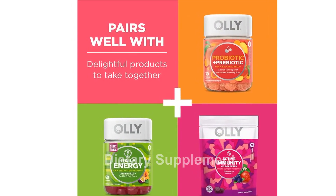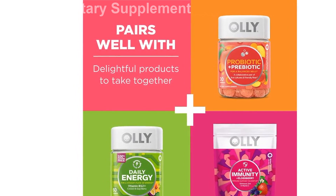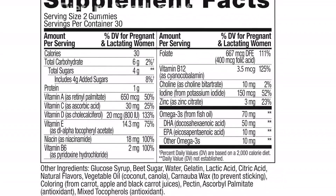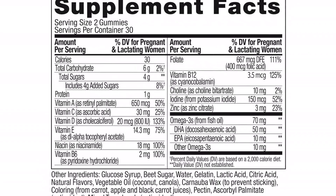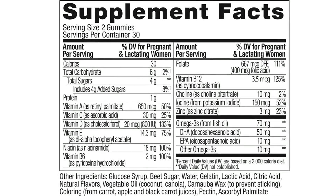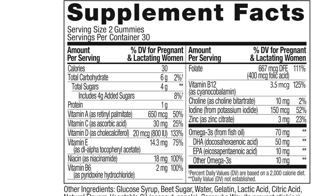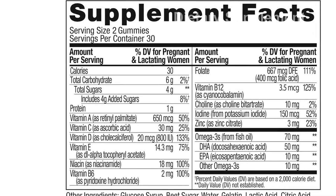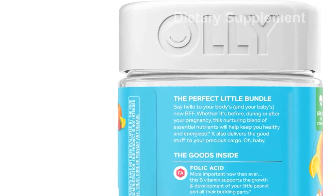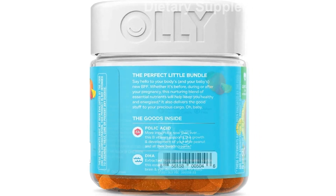Folic acid promotes growth while DHA supports healthy brain and eye development. The gummies also contain vitamin C and E, contributing to overall health during pregnancy. Olly's mission is to make nutrition easy to understand by creating products that are as effective as they are delicious — because when something feels good, you're more likely to do it. Please note: this product contains fish (tuna) and is not intended to diagnose, treat, cure, or prevent any disease.